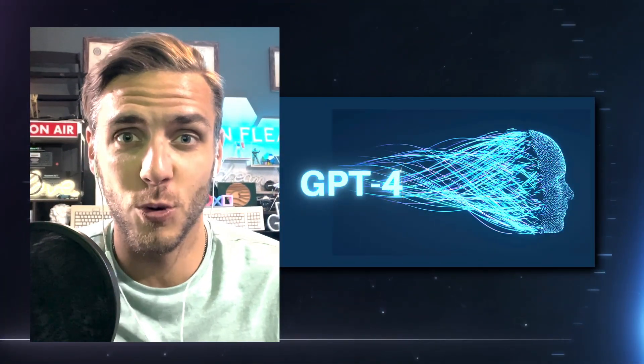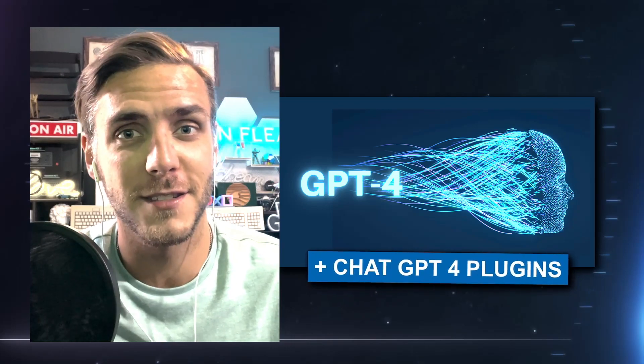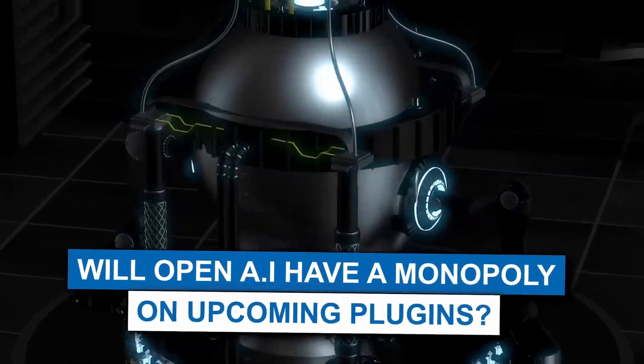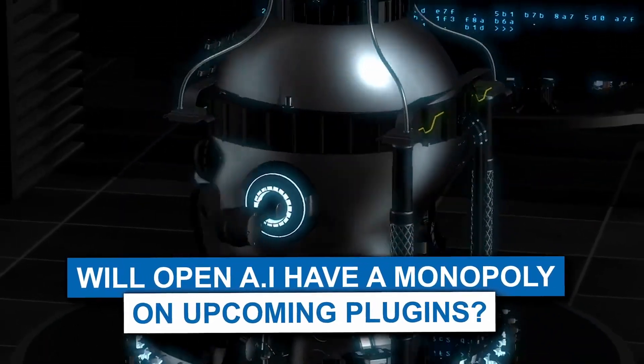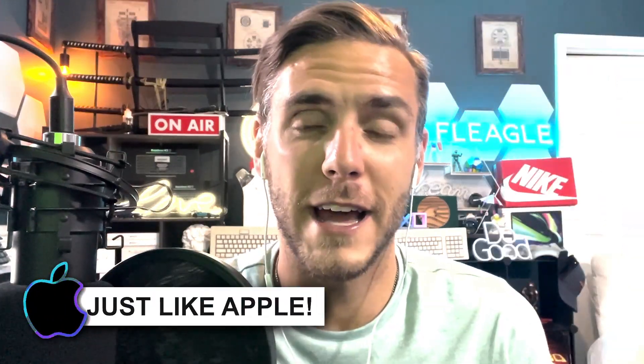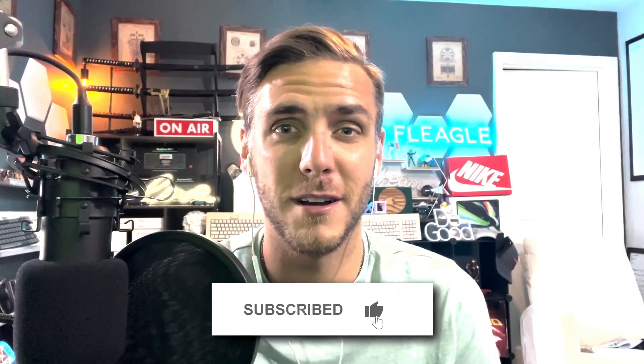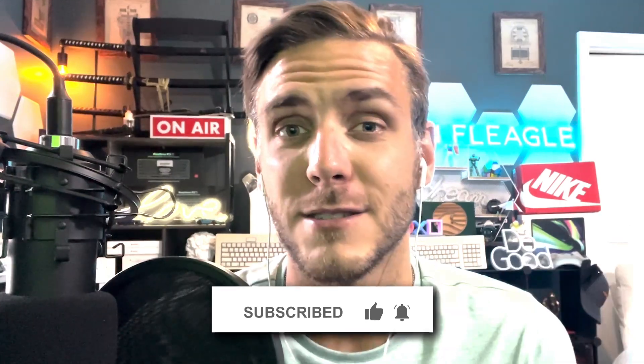Today we're going to be talking about GPT-4 and ChatGPT plugins and what that means. Is GPT-4 basically the birth of a new next-generation app store, and will OpenAI have a monopoly on the types of plugins added into their marketplace — just like Apple became a monopoly in what apps they allow into their ecosystem? Will they take a large fee? Is it going to be a race to the bottom? We're going to unpack all of that in this video.